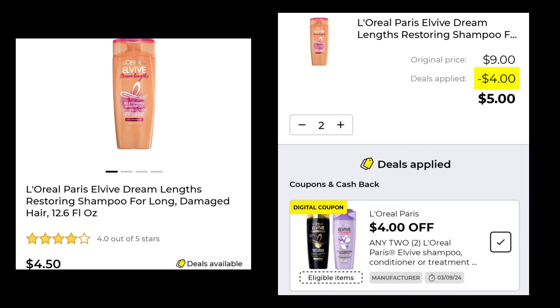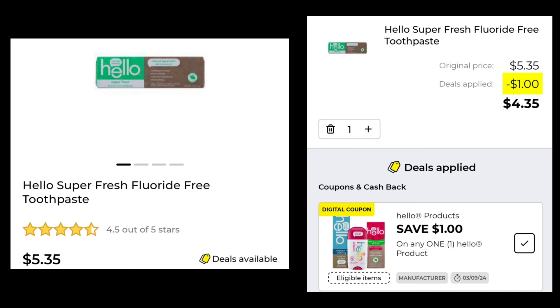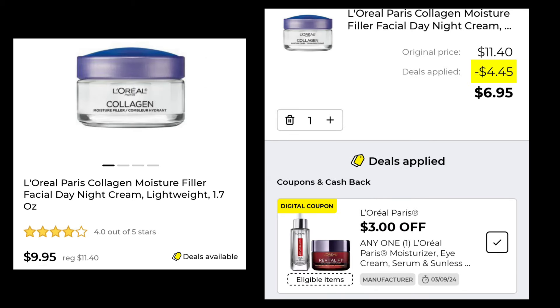The L'Oreal Paris Elvive Shampoo is $4.50 — pick up two, save $4.00, and pay $5.00. It also works with the conditioner. The Hello Super Fresh Fluoride Free Toothpaste is $5.35 — you're going to save $1.00 and pay $4.35. A lot of these Hello brands are also included in the Colgate save $5.00 when you spend $15.00 instant savings. The L'Oreal Paris Collagen Moisture Filler Facial Day Night Cream is $9.95, marked down from $11.40 — you're going to save $3.00 and pay $6.95.